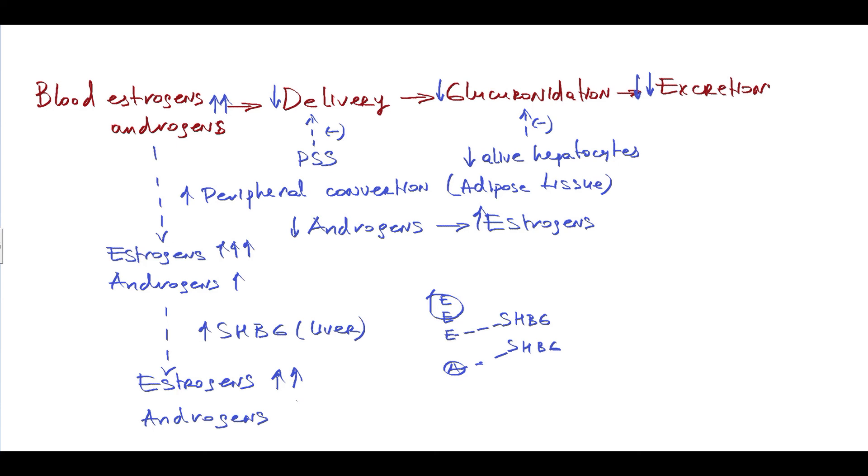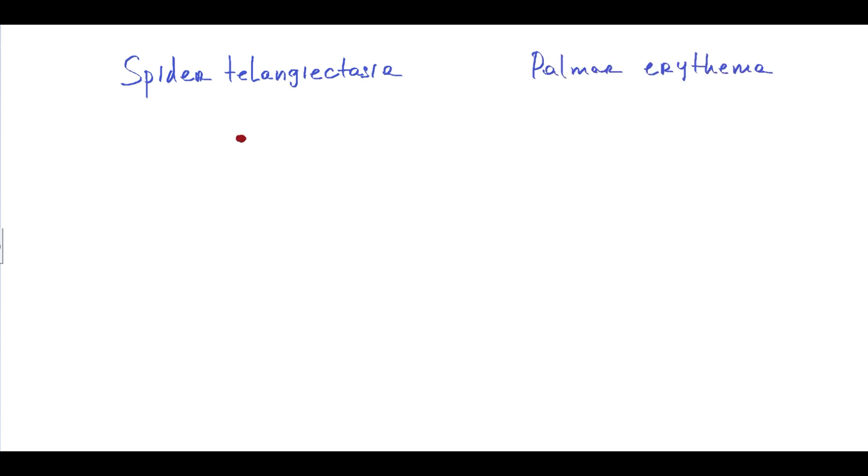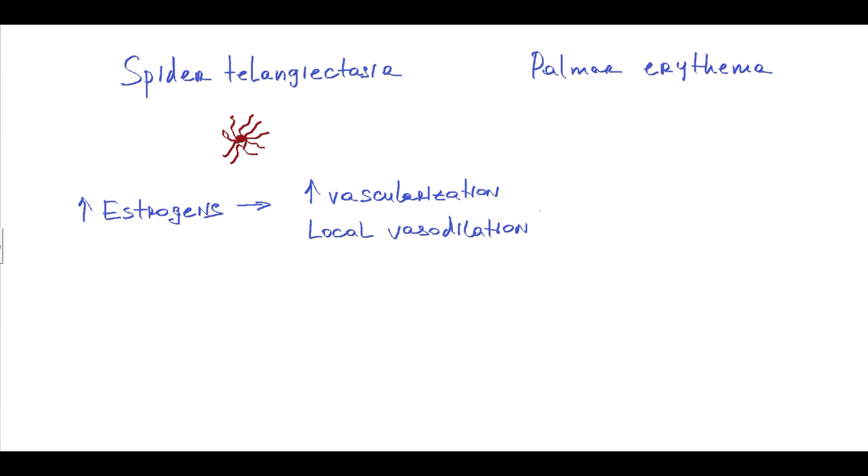This is how SHBG production aggravates hypoandrogenemia. The result is substantial hyperestrogenemia alongside hypoandrogenemia, which causes clinical symptoms. Hyperestrogenemia results in spider telangiectasia — a central pulsating dilated arteriole with small vasodilated vessels around it — and palmar erythema. The mechanism is that increased blood estrogen levels induce vascularization (also seen in pregnant women) and cause local vasodilation, and these two effects together result in spider telangiectasia and palmar erythema.